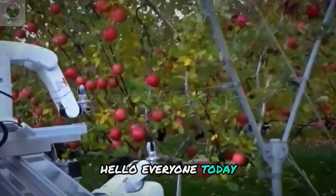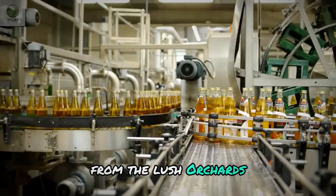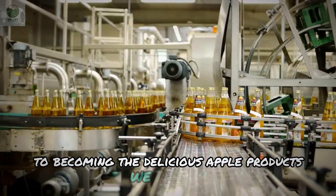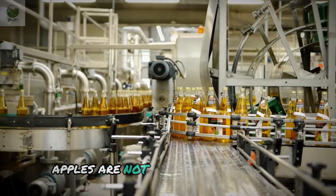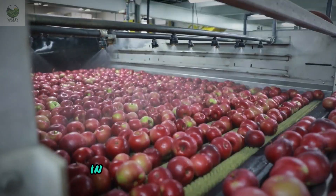Hello, everyone. Today we will explore the fascinating journey of apples from the lush orchards to becoming the delicious apple products we all love. Apples are not just a popular fruit, but also a symbol of natural flavor and the essence of nature.